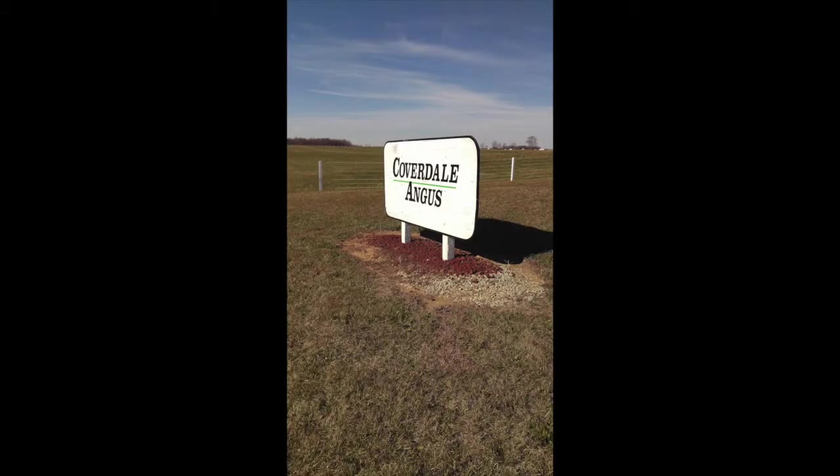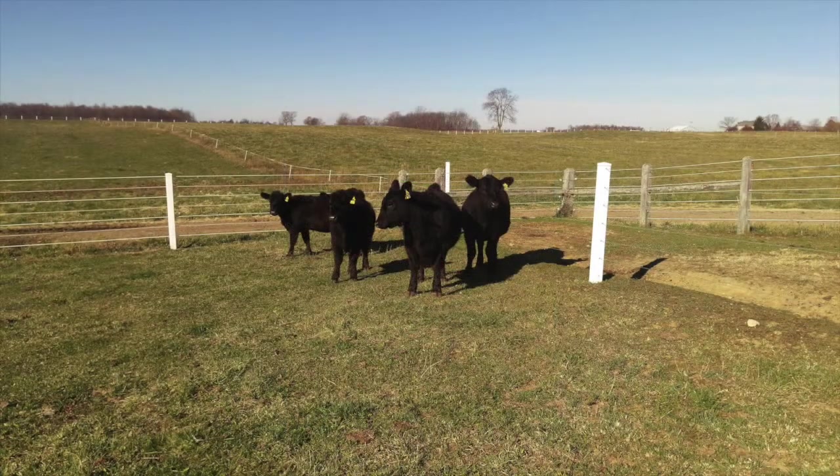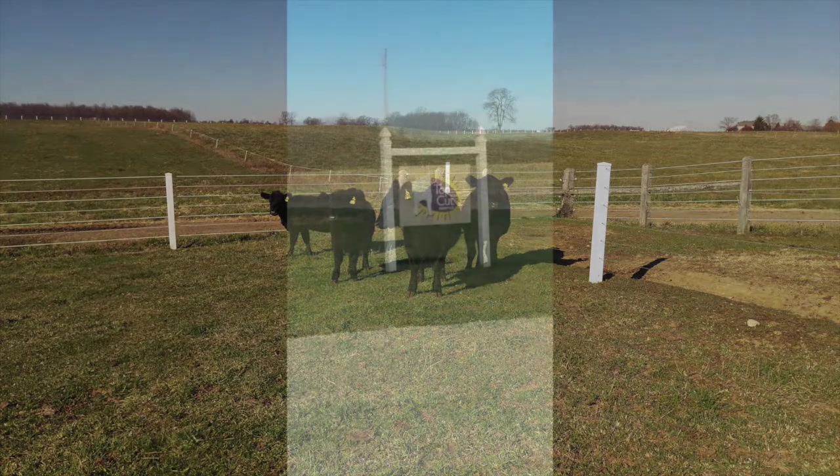On our way down, we stopped at Coverdale Angus in Indiana. This is where we judged about six to seven classes of Angus heifers, calves, and bulls.